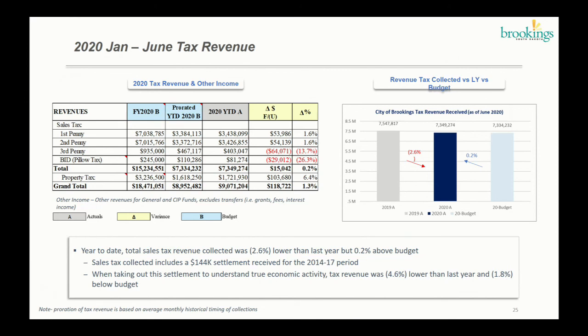For sales tax first and second penny: the first column is your budget, the second column is your prorated — meaning historically where we were at the end of June — and that's what we compared to the actuals, which is your third column. Your fourth column in yellow is the difference of your actuals versus the prorated budget. For the first penny, for example, you are $53,000 above budget, or at a surplus of 1.6%.